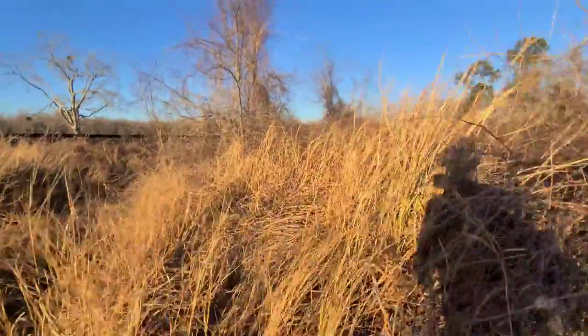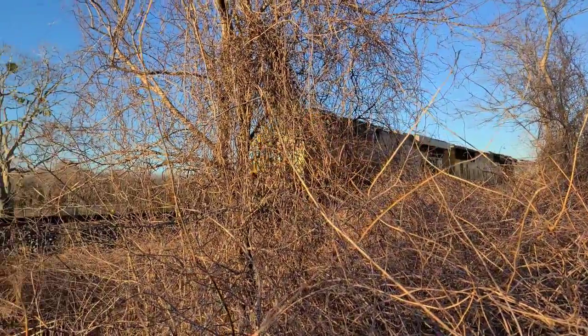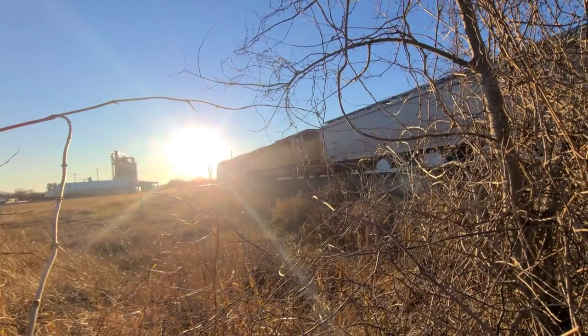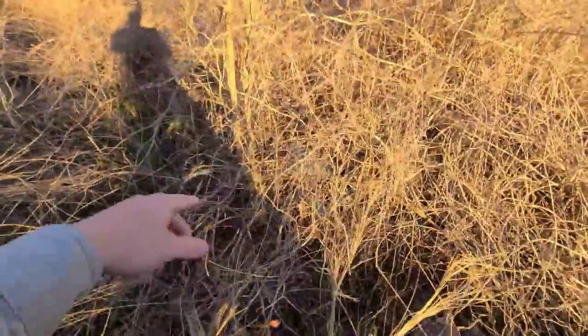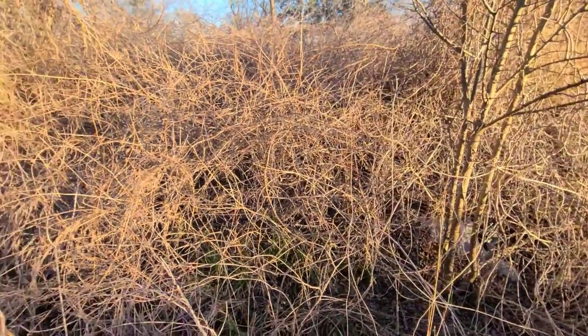Oh yeah, this is definitely a freaking rattlesnake nest. All right, so I'm gonna go ahead and go through here — there's not really much grass. You probably can't hear much because of the train, but look, there's a culvert. So there used to be a road that came through here off of the railroad track. I'm gonna go up in between these weeds and see what I can find, maybe some asphalt or something.